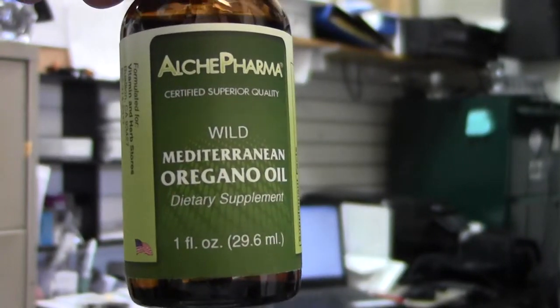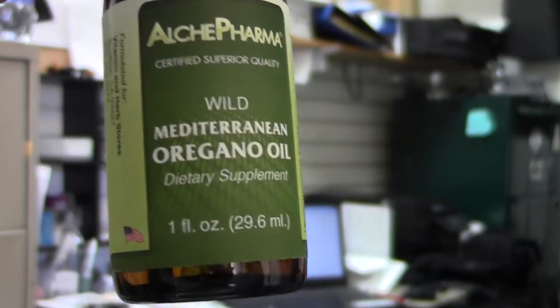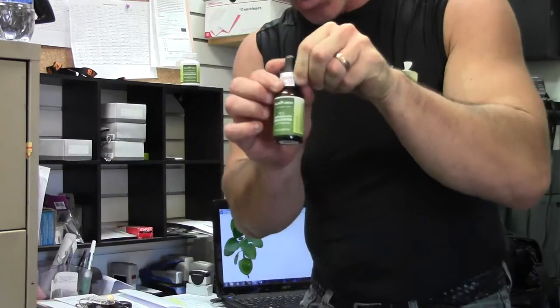Today we are going to look at Alkypharma Wild Crafted Oregano Oil. And what I mean by wild crafted is actually grown — or I should say not grown in the wild, obviously that happens — but picked in the wild.